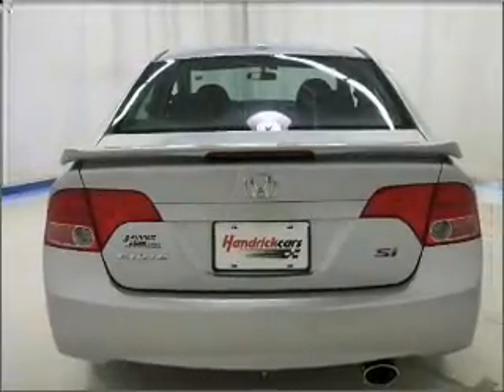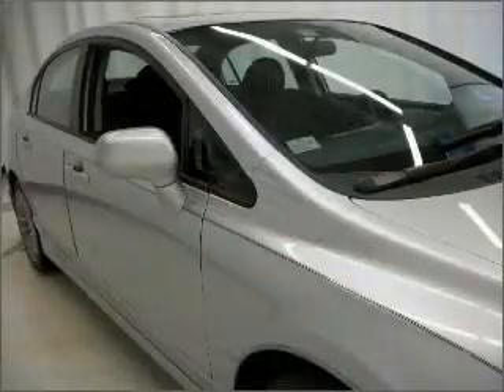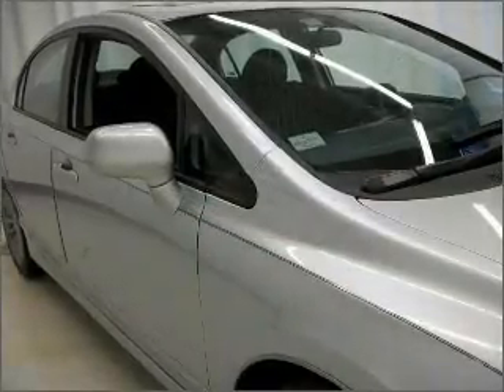Find your way easily with the included navigation system. Treat yourself to the splendor of a premium sound system. The anti-lock braking system will help deliver you safely to your destination. Let the sun shine in with a sunroof.